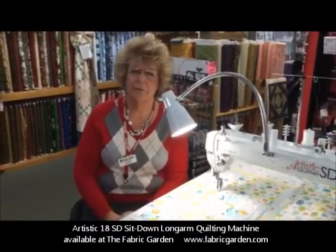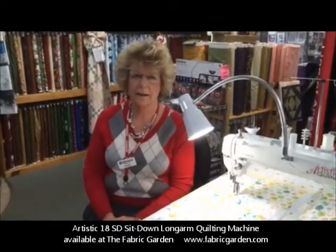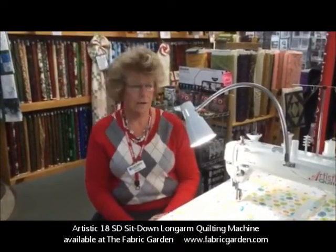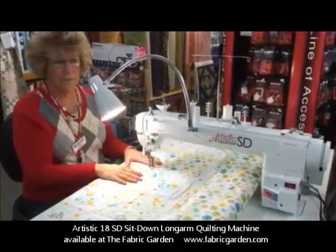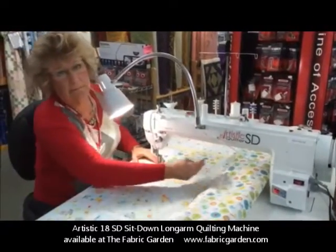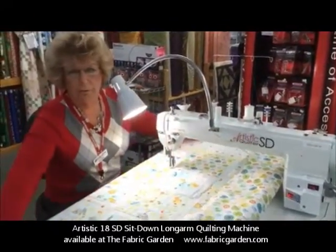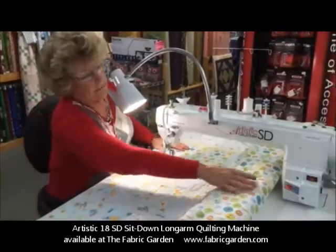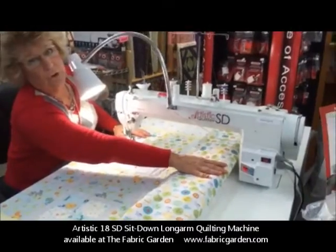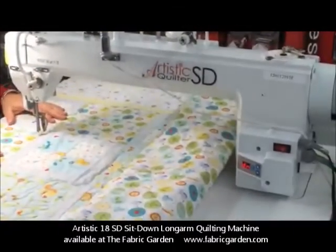Hi, I'm Kayla Murphy and I'm from the Fabric Garden in Madison, Maine, a Janome dealer. I'd like to show you the Artistic 18SD sit-down model — 18 inches of space, a beautiful table to lay out your quilt for easy free motion, needle up, needle down, and speed control. And I'd like to show you a little bit of stippling.